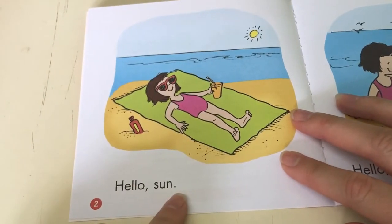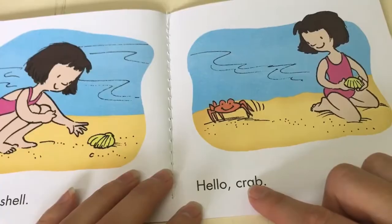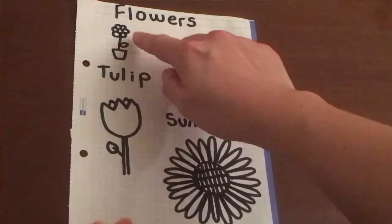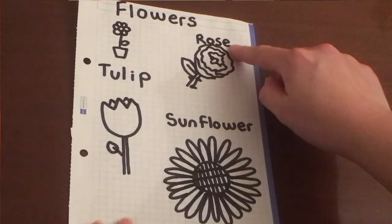Hello! Sun, hello crab. The northern tribes are this dark orange color. Flower in a flower pot — are rose.